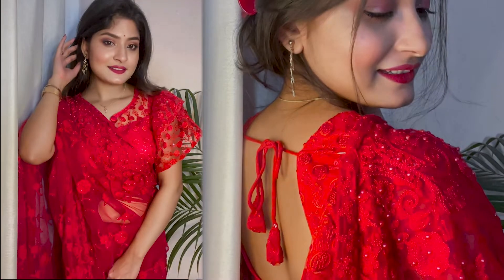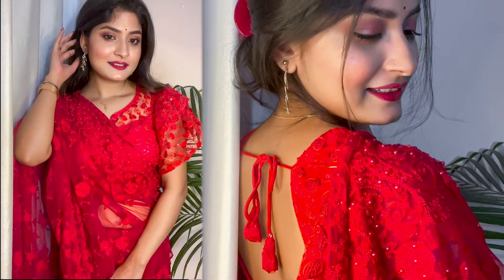Hey guys, welcome to my channel Trends by Chitra. Today I am going to share my Valentine's Day special look. I simply love traditional outfits, so I have created this look with this beautiful red sari. If you want to purchase this sari, I will provide the link in the description box. So without further delay, let's get started.